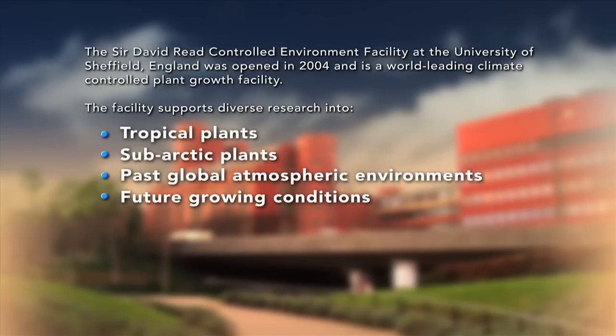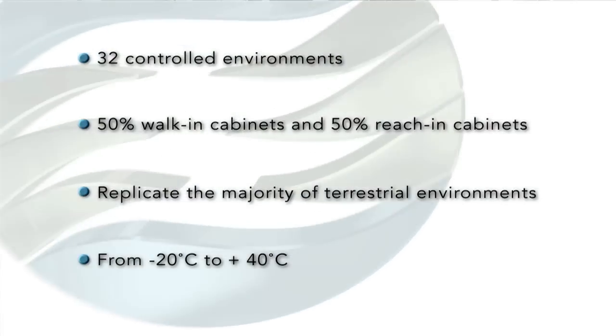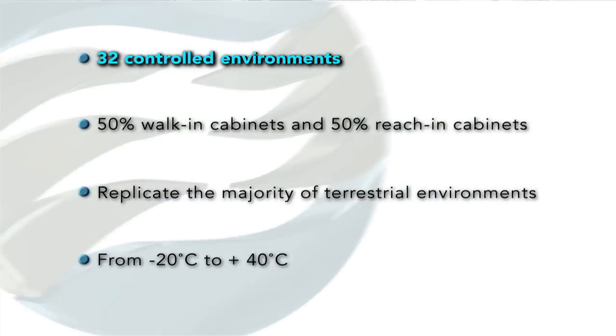These growth environments also provide the basis for Sheffield's groundbreaking contributions to some of the biggest challenges facing us today, including feeding the world. My name is Darren Rose, I'm Faculty Estates Coordinator for the University of Sheffield. There is a total of 32 Conviron units within this facility, at an estimated cost of about £2 million for the units.